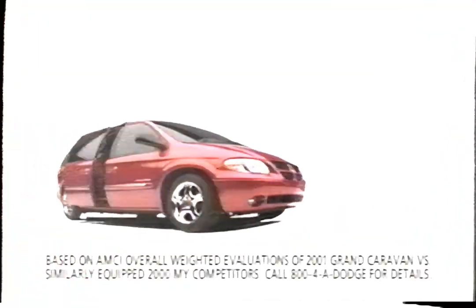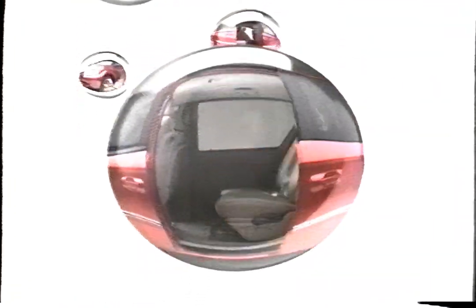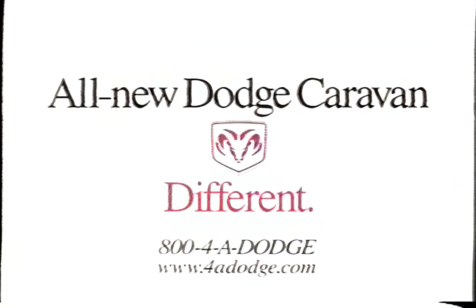Presenting the best minivan ever — the only one available with power sliding doors and a power hatch. Nothing else is remotely like it. The all-new Dodge Grand Caravan: different.